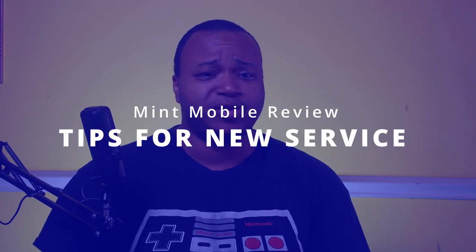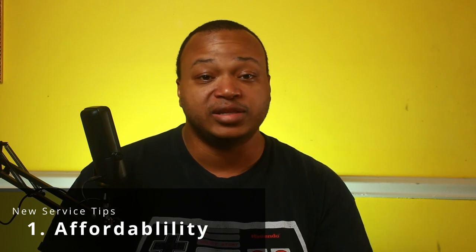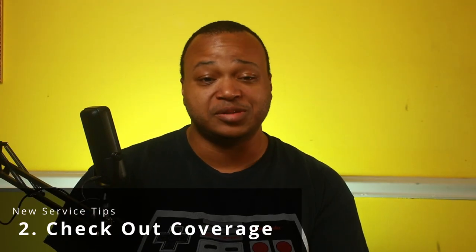Anytime you get a new service — not a new phone, a new service — here are a couple of things you should do. One, make sure the price works for you. Two, if you drive or use any transportation, make sure you test the phone everywhere you normally go. Get on the internet, try a streaming service you use regularly like Amazon Prime Music, Tidal, or Netflix. Make a phone call, send a text — because you don't want to be somewhere you're usually at and find out your phone doesn't work. Make sure you thoroughly test the service before committing.